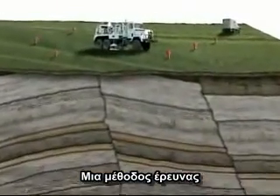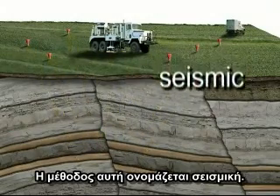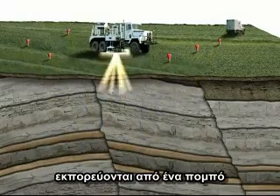One exploration method involves sending sound waves into the Earth and then interpreting the signals that bounce off the rock layers back to the Earth's surface. This is called seismic. Some seismic sound waves can be generated with a vibrator truck.